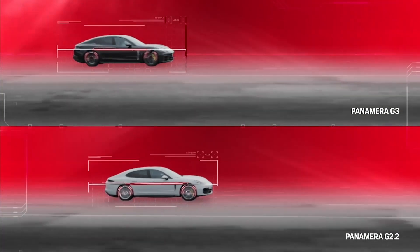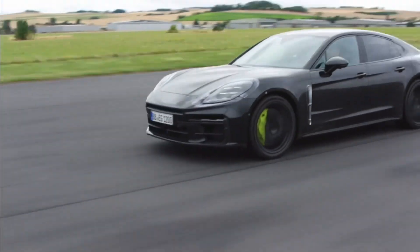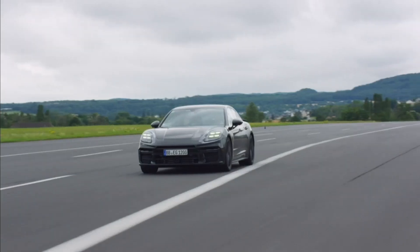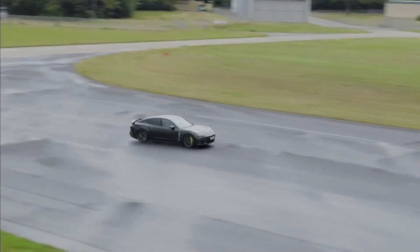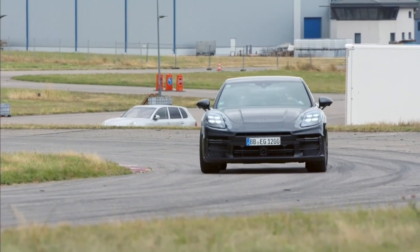Virtually no pitching or rolling movements are noticeable. Even beyond the limits, the dynamic wheel load distribution ensures the desired driving behavior adapted to the respective driving mode — an optimum interplay of stability and agility thanks to permanently adapted grip of the wheels.